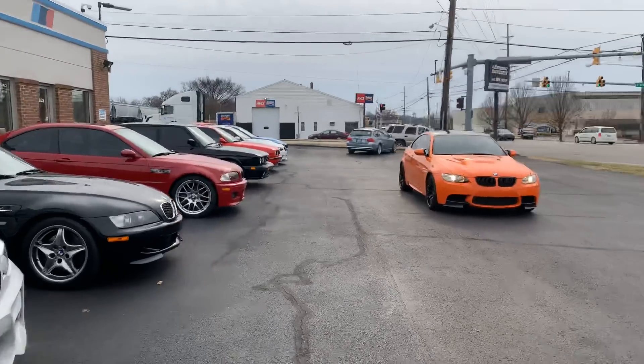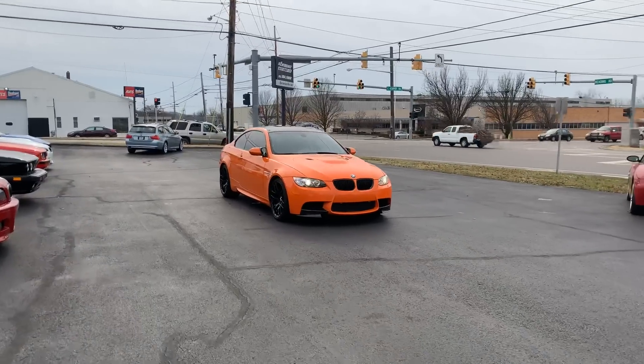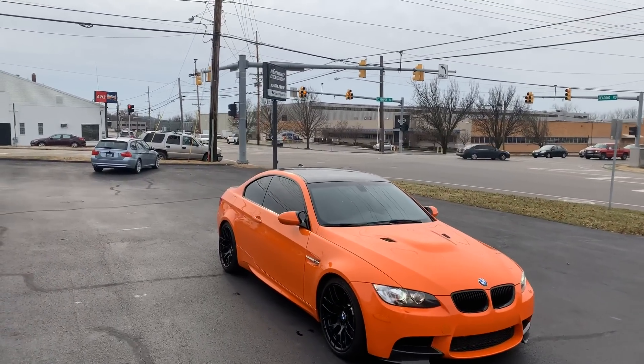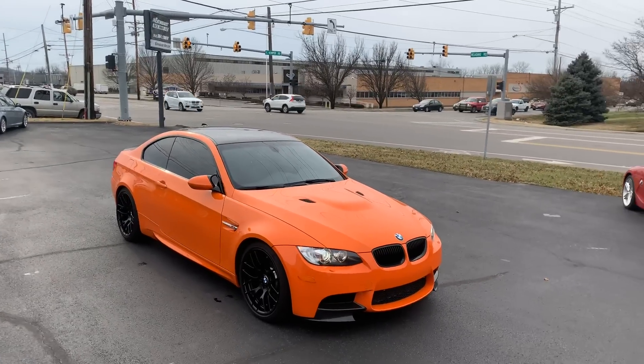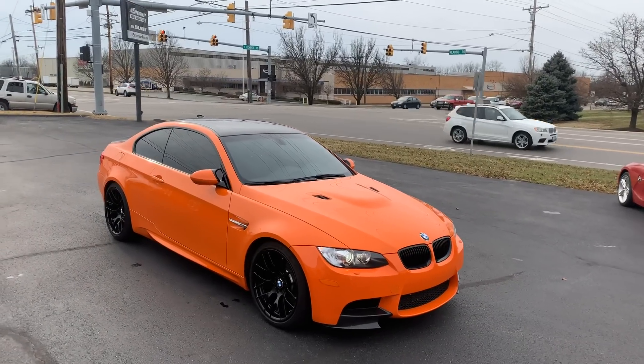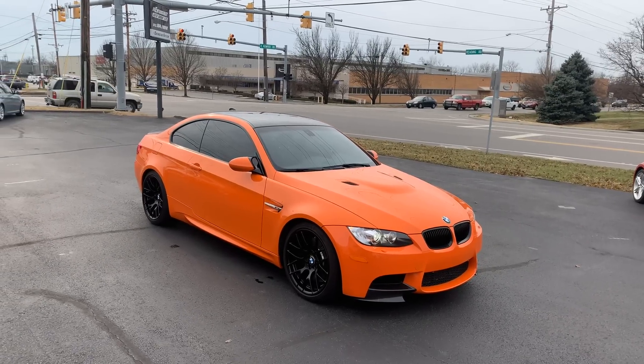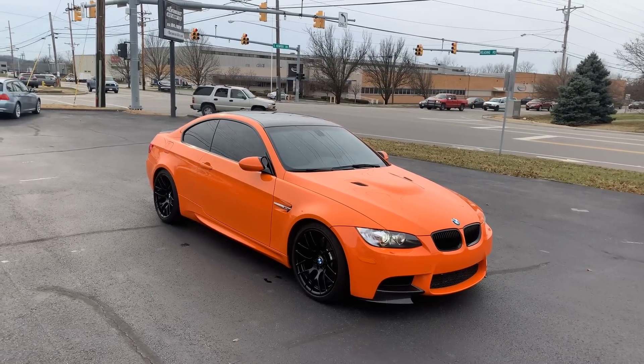And then the main event — this 2013 M3 Lime Rock Park Edition. This is a 40,000-mile, two-owner car that has not only the coveted black wheels, but it has a six-speed manual gearbox.